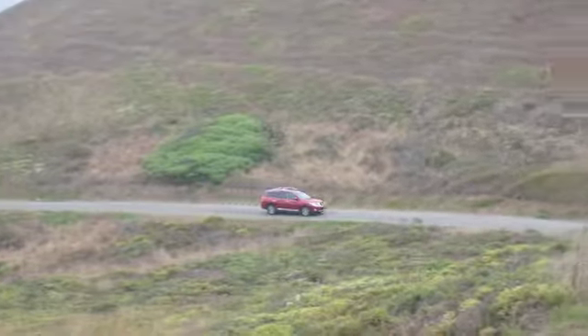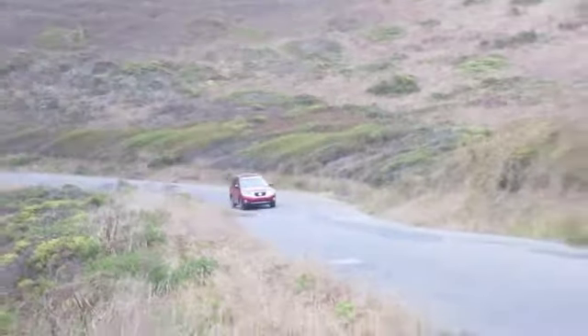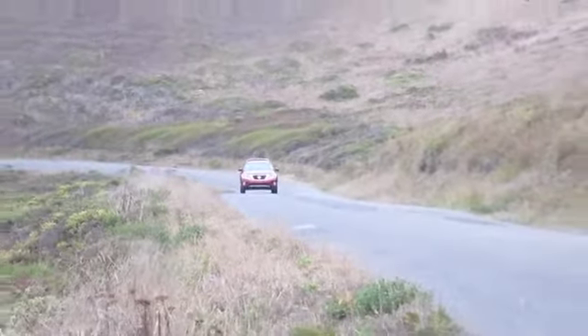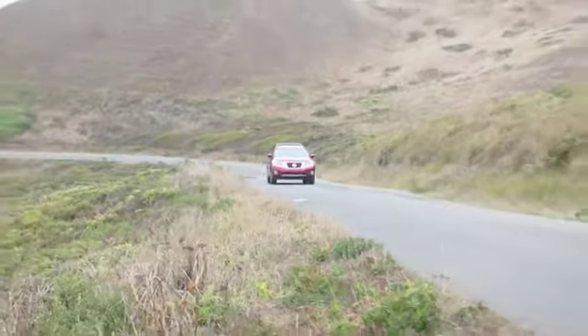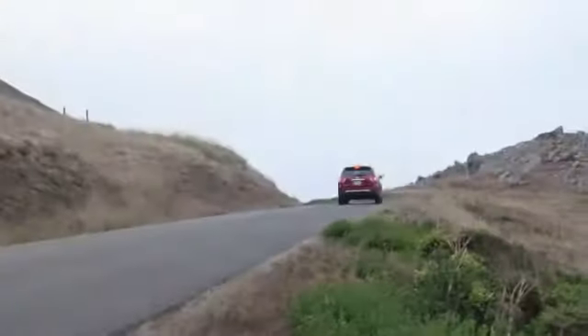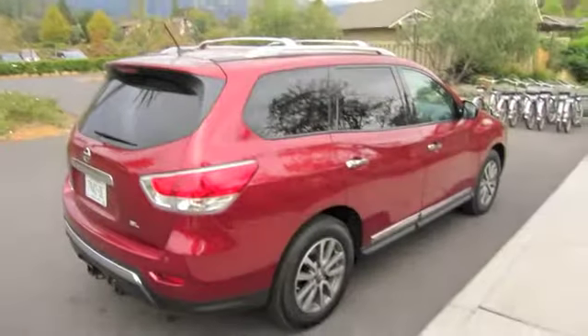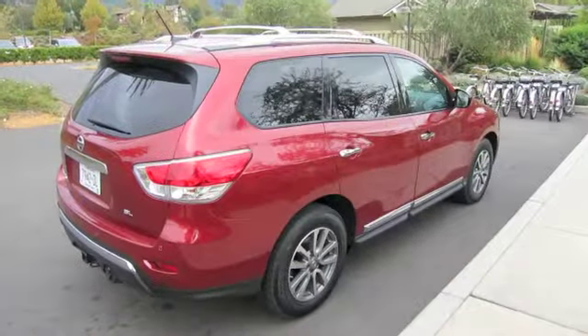For 2013, the Nissan Pathfinder goes from tough-guy body-on-frame SUV to mainstream seven-seat unibody crossover. Based on the recently introduced Infiniti JX35, the Pathfinder comes to market in Canada late fall with prices ranging from just under $30,000 for the front-drive S model to $42,000 for the fully loaded Platinum all-wheel drive.